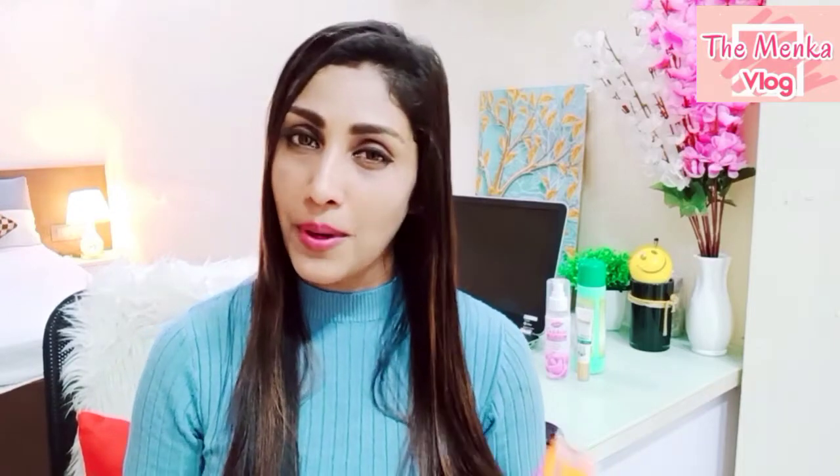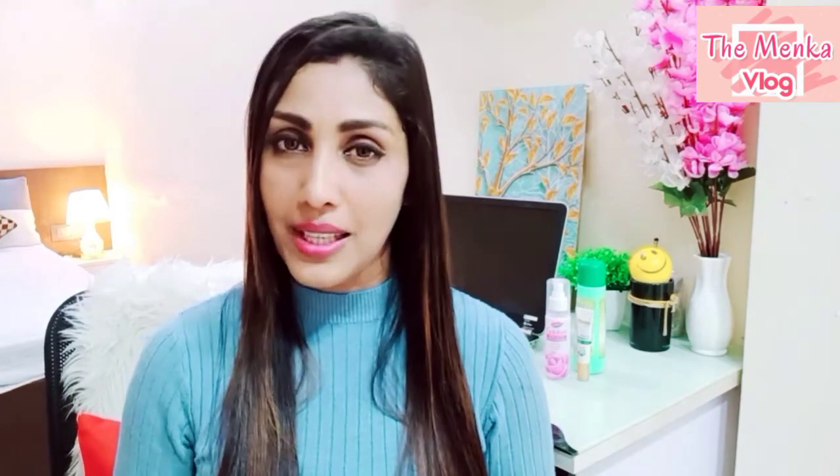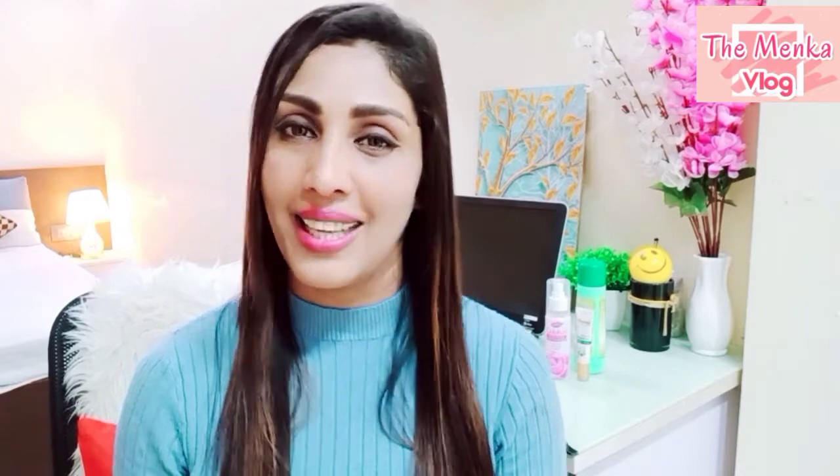So guys, this is a simple product review of Banana Boat Sports AVO XXX Sunscreen. I hope you liked this video. If you'd like more beauty, fitness, and healthy lifestyle content, please subscribe to my channel and don't forget to hit the notification bell. Thanks for watching and stay tuned for my next video.